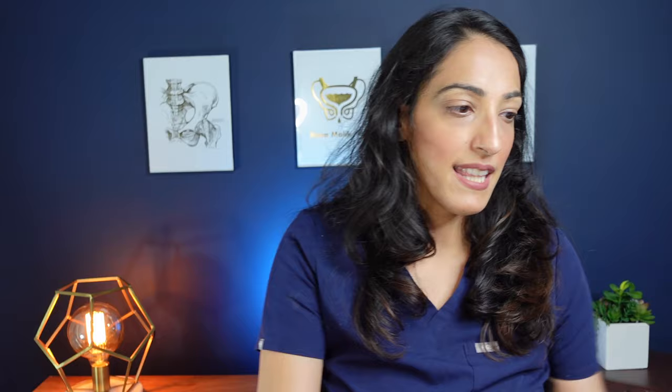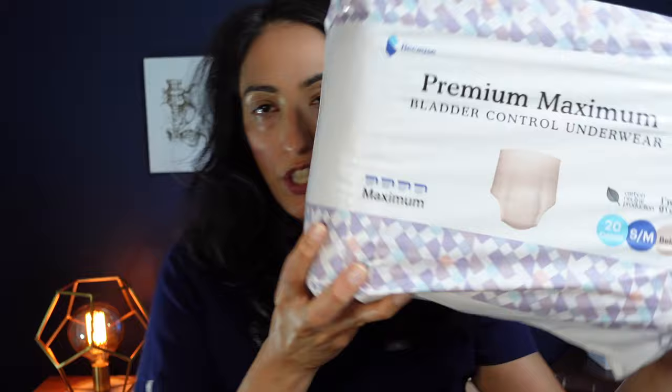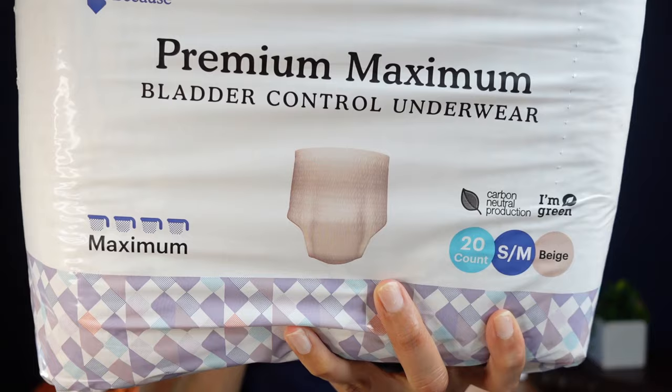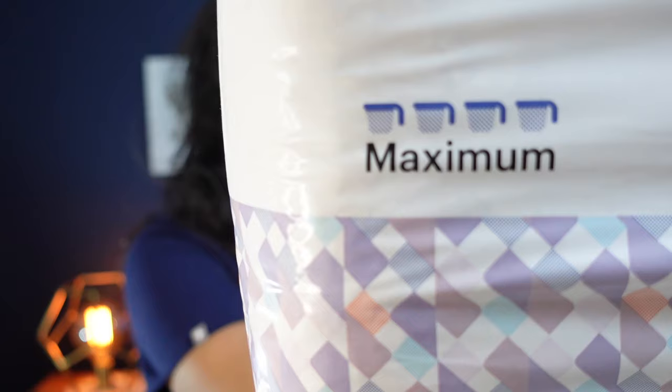The moderate holds about one cup, the maximum has a two-cup absorbency, and the overnight has a three-cup absorbency. They also have bladder control underwear that pulls on and off just like regular underwear, with tearaway side panels. Sizing is based on waist size. The maximum version holds up to four cups and the overnight holds up to six cups. Interestingly, the product is marked 100% recyclable.